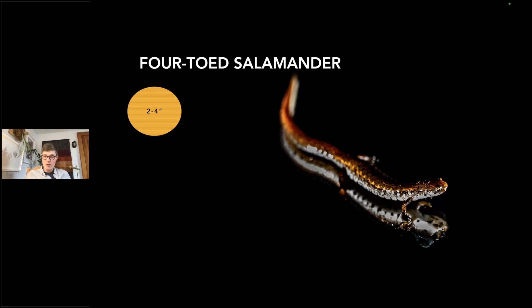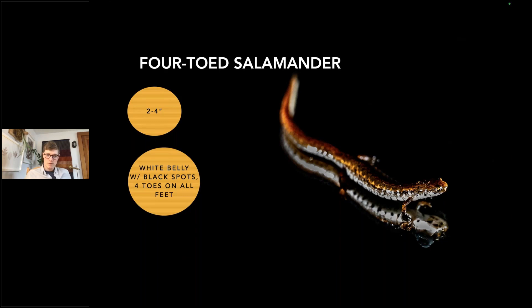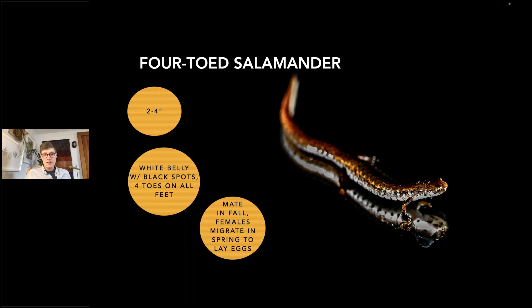Next is the four-toed salamander — a photo taken a couple years ago during a big night migration in the Adirondacks. This is incredibly unique — the smallest amphibian, as small as two inches. Their distinct marking is a white belly with black spots. They are the only salamander with four toes on all four appendages; most salamanders have four toes in front and five in back. Using a long lens made it appear much larger than it actually was.